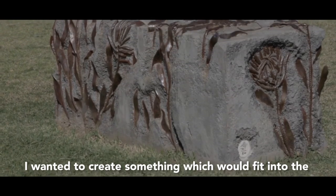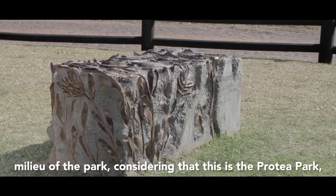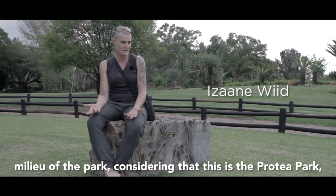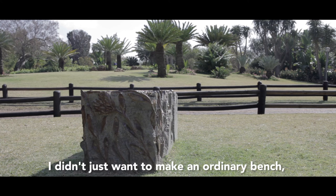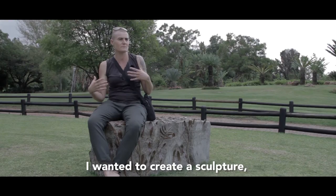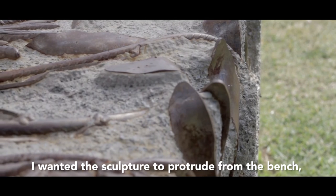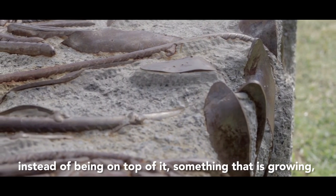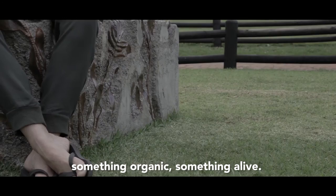I wanted to make something specific that fits in the environment of the park, since it's placed in Pretoria. I also wanted to make a bench that doesn't just show a picture on it, but where the picture comes out of the bench — something like growth, something that is organic, that is still a bit more alive.